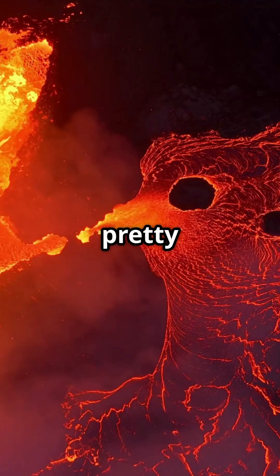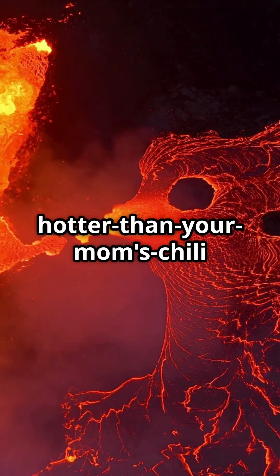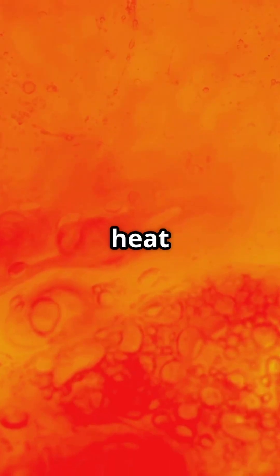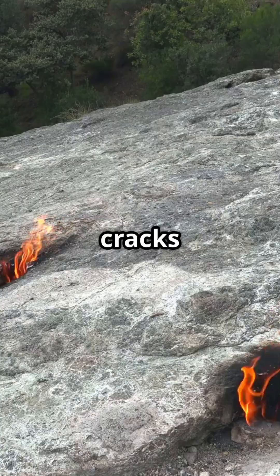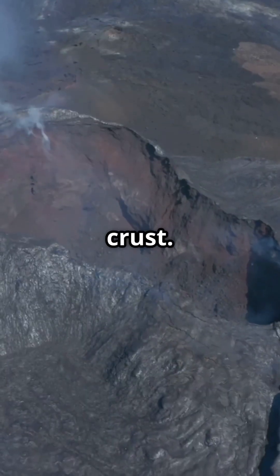Deep inside the Earth, things get pretty hot — hotter than your mom's chili hot. All that heat melts rocks into magma, a gooey, super-hot liquid. This magma wants to rise, and it finds cracks and weak spots in the Earth's crust.